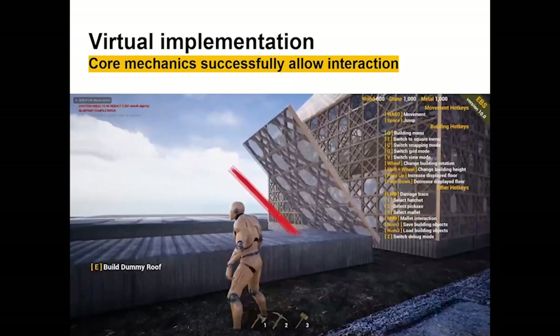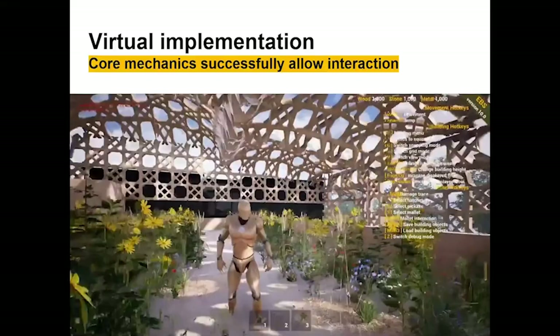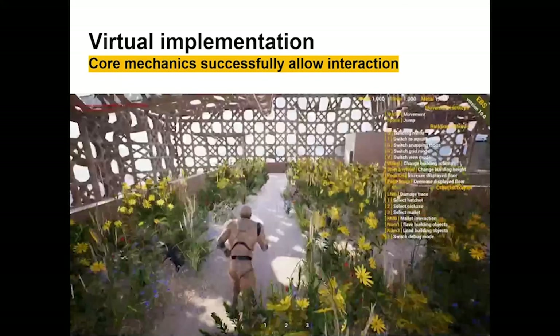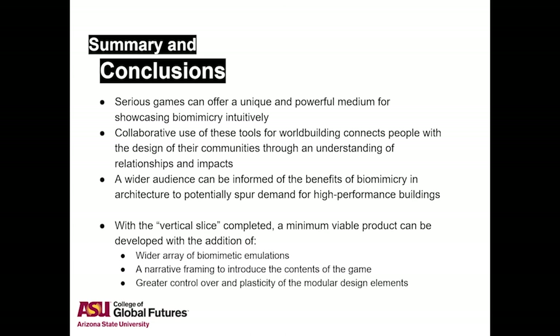This can be done collaboratively as well, which helps with learning, but can also be an interesting design tool for communities to consider their impacts. With additional overlays such as load tracing arrows or color-coded systems-level flows, a wide variety of different emulations and topics of education are supported. The viability of this demo shows that serious games offer distinct opportunities to advocate for sustainability, especially in the context of architecture and biomimicry as they reinforce one another.